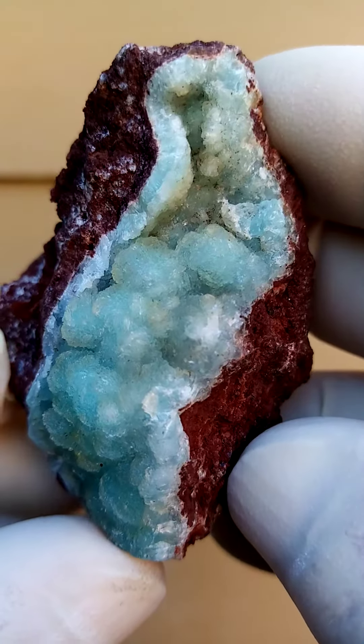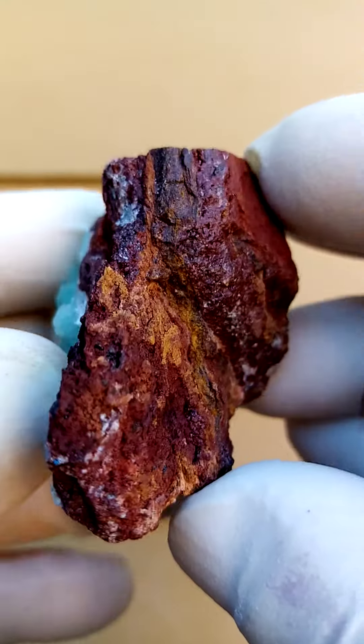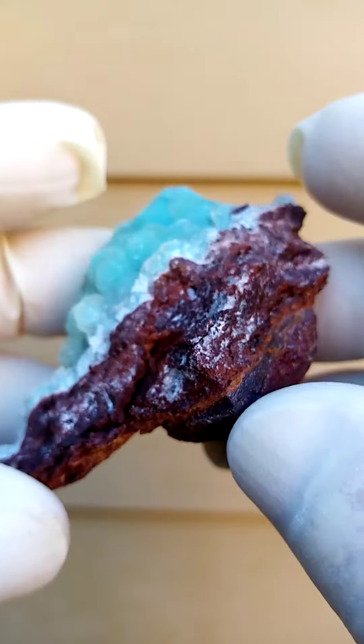From a display point of view, I quite enjoy this angle. Not much happening on the back, just a matrix — very iron-rich matrix.